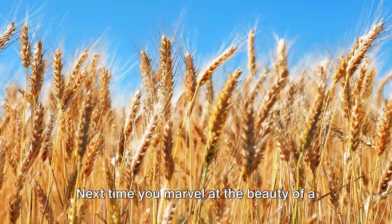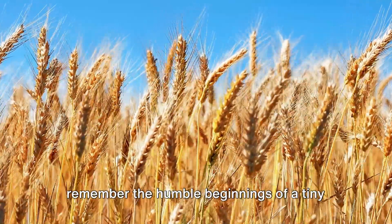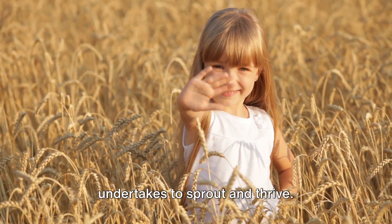Next time you marvel at the beauty of a flower or enjoy the bounty of a harvest, remember the humble beginnings of a tiny seed and the miraculous journey it undertakes to sprout and thrive.